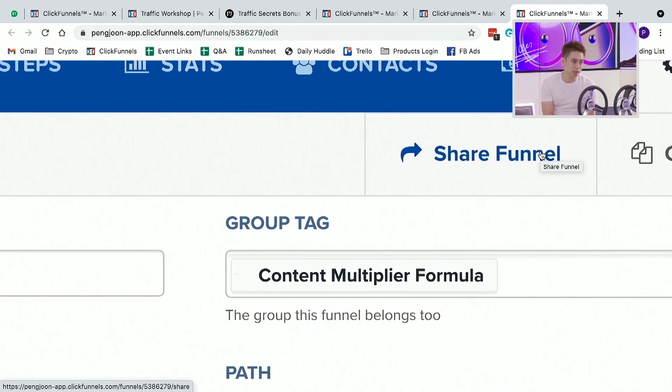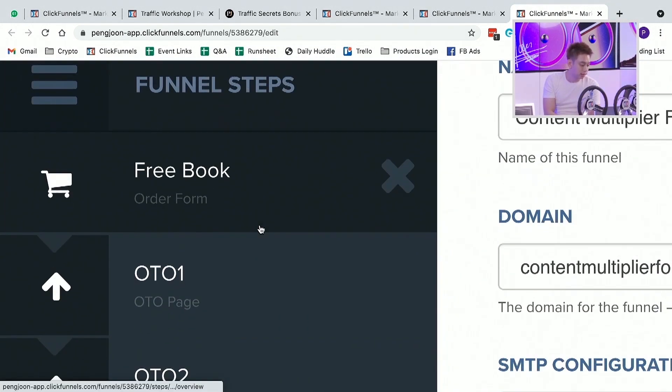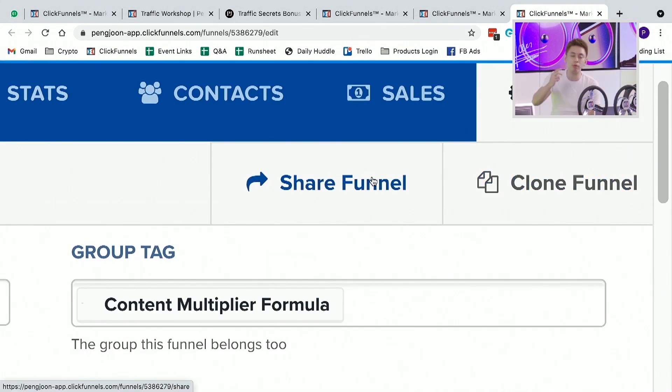What does this mean? It means that at one click of a button, this funnel that I have — the pages, the entire architecture and infrastructure — in one click will be sent over to that person that I'm sharing it to. And if they don't have a ClickFunnels account, the first thing that will happen is they will get the funnel, but they will also be attributed as a sale, and I would be able to get credit for referring this person to ClickFunnels.